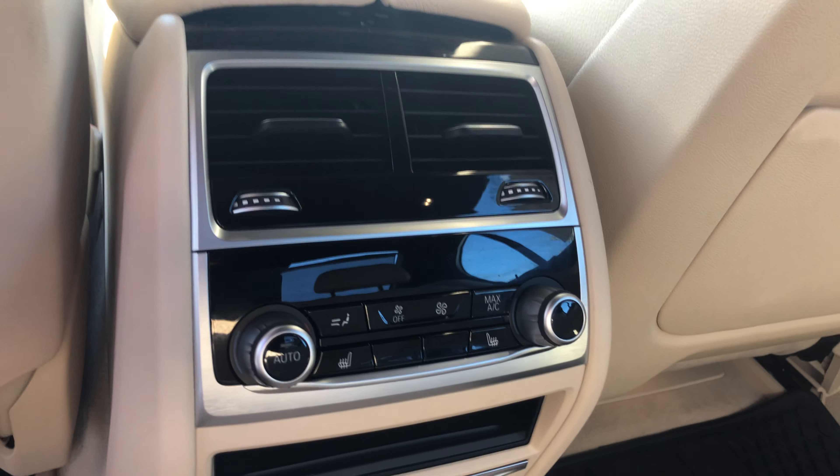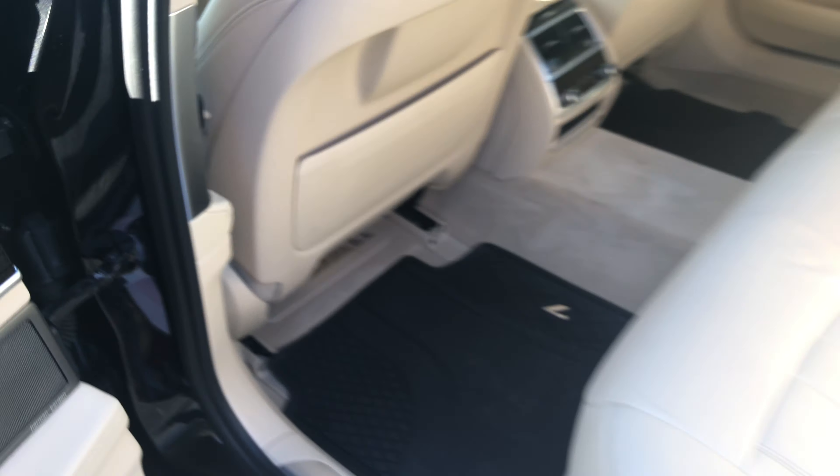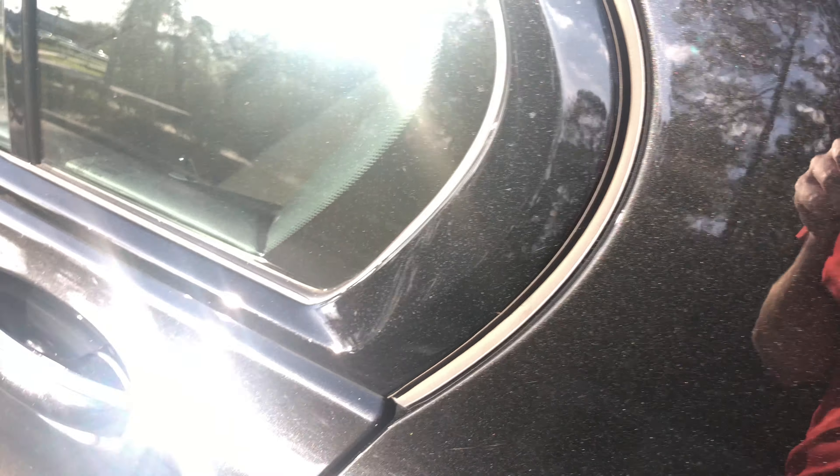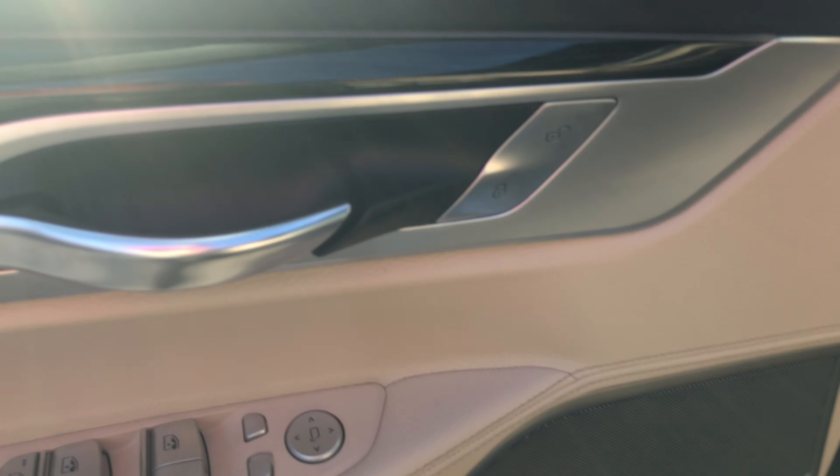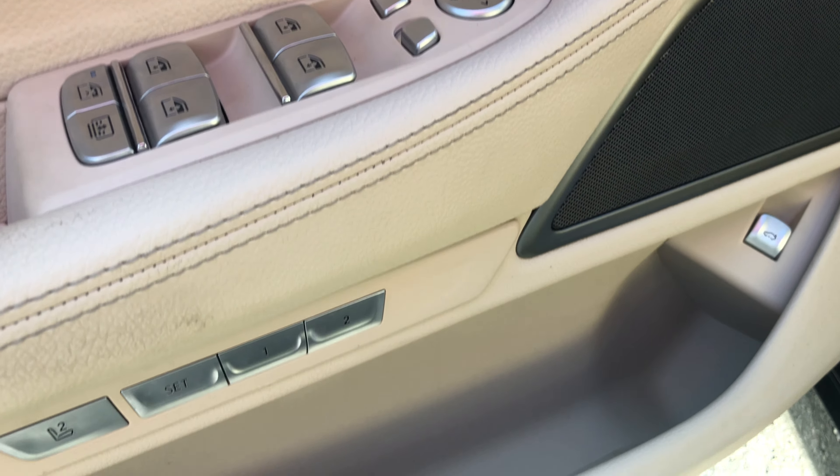Take a look at the back seat — beige leather interior. Also got a sunshade in the back seat, rear heated seats with dual zone climate control, and soft close doors.